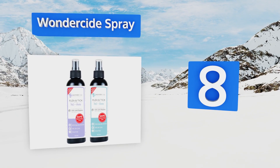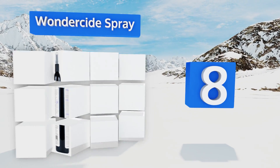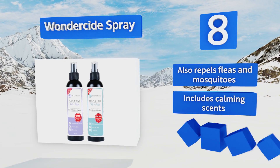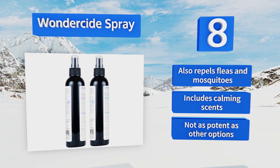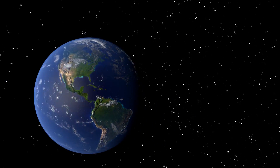Coming in at number 8, if the thought of rubbing harsh pesticides into your pet's skin each month causes you to shudder, there's Decide Spray, made with natural ingredients like rosemary and cedar. It can be applied all over your house in addition to the affected animal. It also repels fleas and mosquitoes and includes calming scents, however it's not as potent as other options.